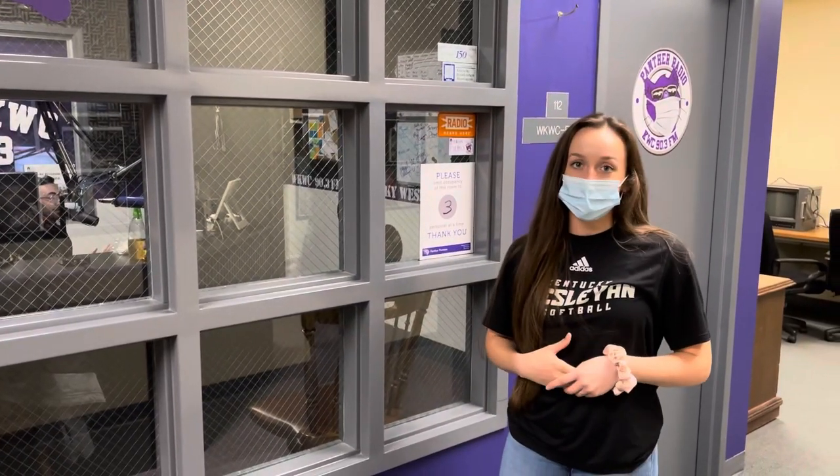Here at Kentucky Wesleyan College, we do have our very own radio station at 90.3 WKWC. As you can see right here, we have one of our student workers who is currently on the air right at this moment.